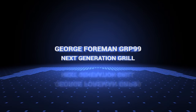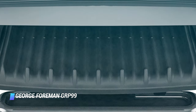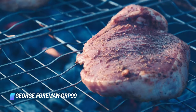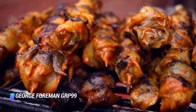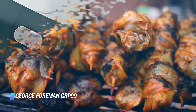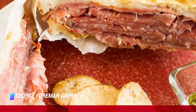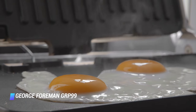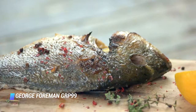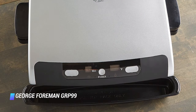Coming in at number 5, the George Foreman GRP99 Next Generation Grill. There actually were indoor electric grills before George Foreman arrived on the scene, they just weren't very good. This line of grills redefined the category in the late 20th century, and the current model is dependable and a good option. There are many good features on this Foreman contact grill, including the ability to digitally set exact cooking times and temperatures, the LED readouts, and the sloped grill that causes a minimum of fat buildup and splatter. The reason the GRP99 doesn't rank higher is that if you're not very careful, it can remove too much fat from the meat you're cooking, leaving you a dry or rubbery steak or chicken. We also think that the power cord is definitely too short.